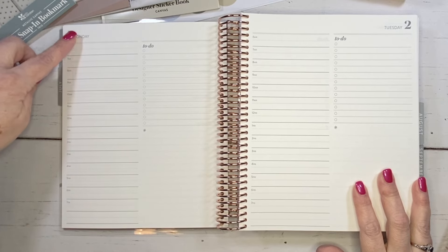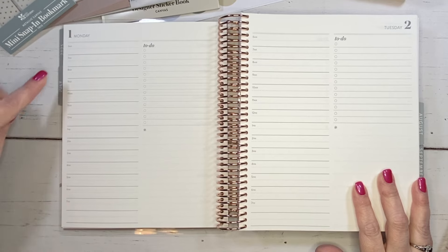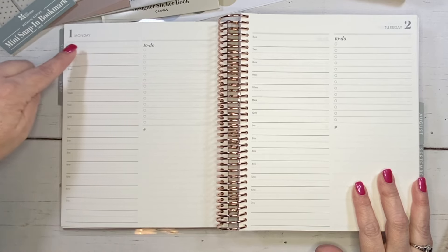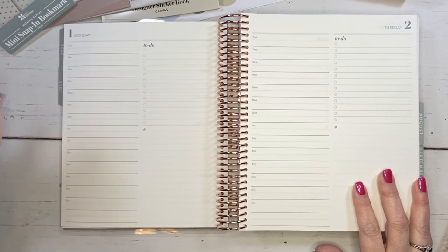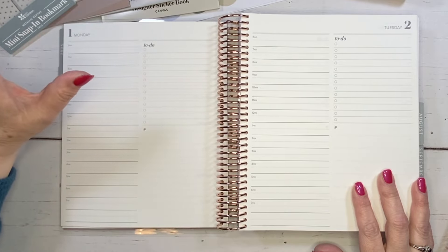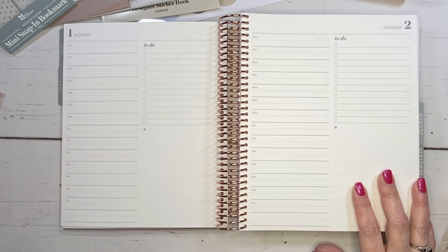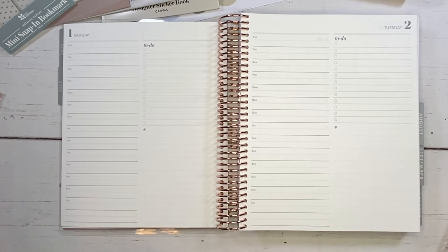We've got a Monday start, 6am through 7pm, with a dotted line between hours for the half-hour mark. There is an extra box at the bottom. And instead of a calendar and a little blank box, we now have a to-do area and a nice big open space. The asterisk is smaller — I like that. I am so super excited about this planner.